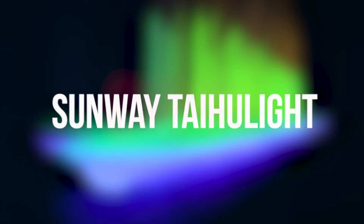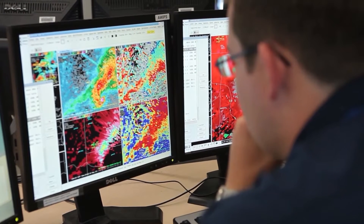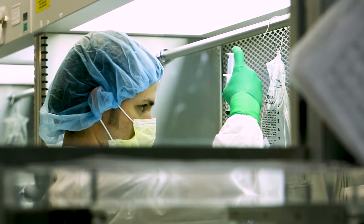Number 4: Sunway Taihu Lite, China. Installed at China's National Supercomputing Center in Wuxi, Sunway Taihu Lite recently held the number one spot for two years. However, its rank has now fallen — it was in third position last year and has now slipped to fourth. Designed by China's National Research Center of Parallel Computer Engineering and Technology, it attained 93 petaflops on its HPL benchmark and is powered completely by Sunway SW26010 processors.